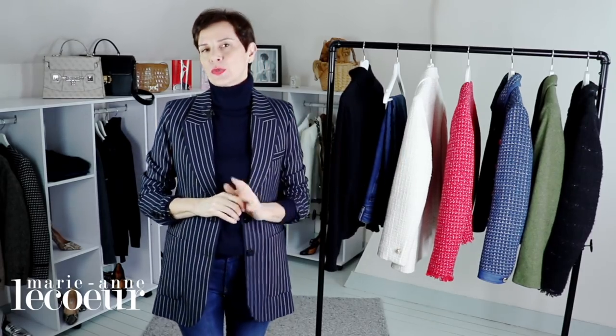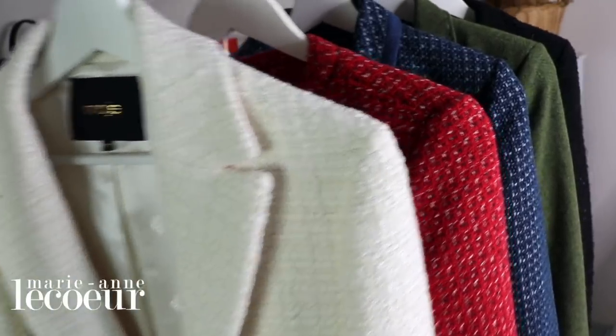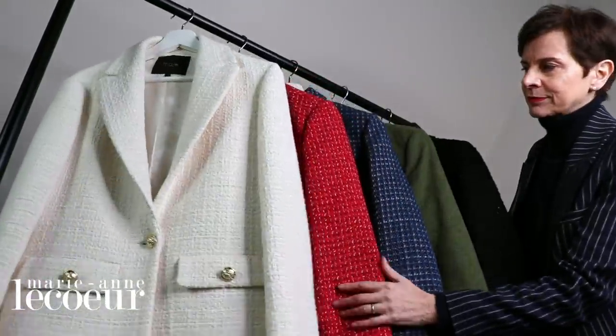Bonjour Frenchic Ladies! It's Marianne Lecoeur, and in today's video I will show you 5 tweed jackets and how you can create simple but casual chic outfits with jeans.